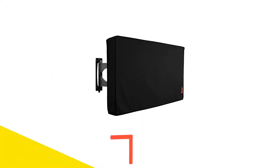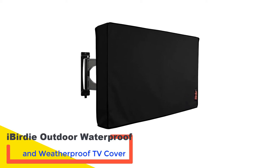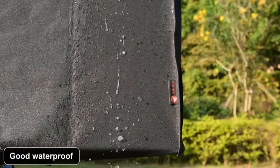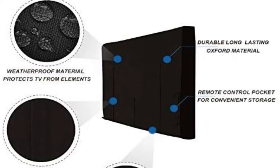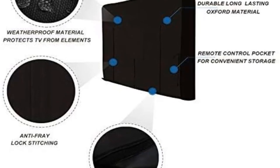Number 1: iBirdie Outdoor Waterproof and Weatherproof TV Cover. Keeping track of the TV remote control is something that most of us struggle with, and this can be especially tricky if you have not used your TV for a prolonged period of time. Fortunately, the iBirdie Outdoor Waterproof and Weatherproof TV Cover solves this issue by including a TV remote control pocket in the design. As the name suggests, this model boasts a fully waterproof design.